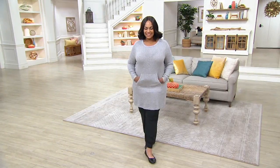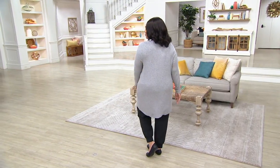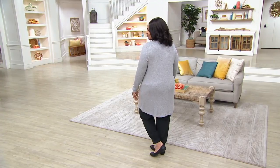So if you're a petite gal, truly, I feel like you could totally wear this tunic as a dress.